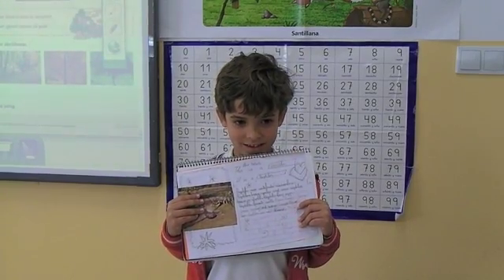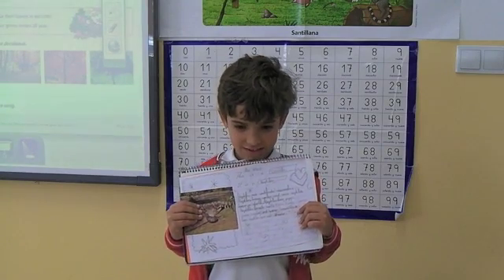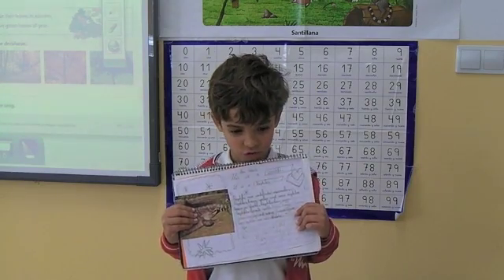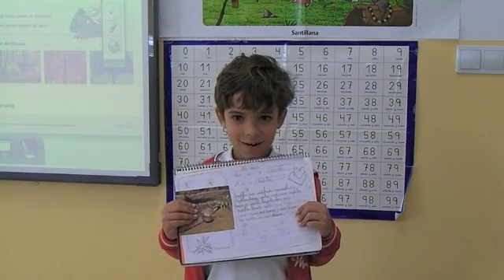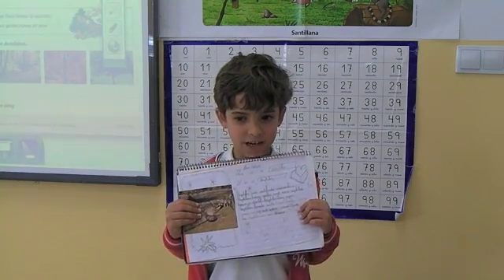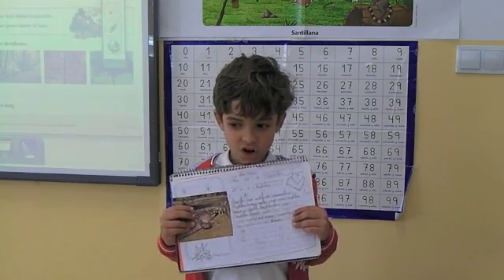Hello everyone. This is my project. My name is Alejandro. This is a crocodile. It is a reptile. Reptiles are vertebrate animals. Reptiles have scales and some reptiles have a shell.